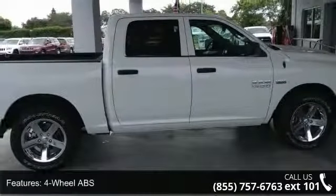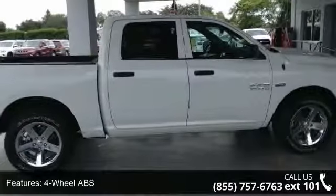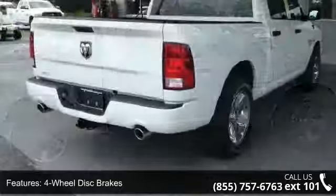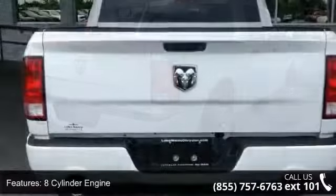4-wheel ABS, 4-wheel disc brakes, 8-cylinder engine, adjustable steering wheel, auto-off headlights, backup camera, bed liner, Bluetooth, brake assist, and child safety locks.